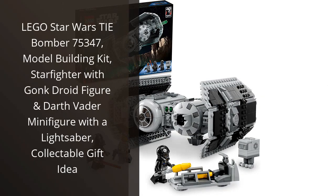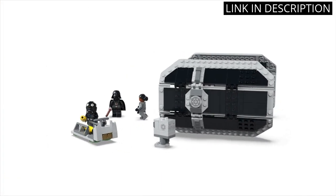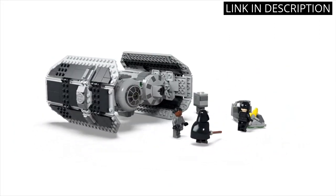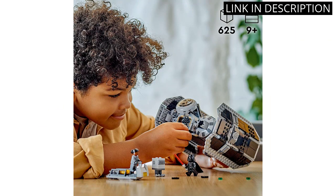I recently purchased the LEGO Star Wars TIE Bomber 75347 Model Building Kit, and I must say I am thoroughly impressed. The Starfighter comes with a gonk droid figure and a Darth Vader minifigure with a lightsaber, making for a great addition to my LEGO Star Wars collection.